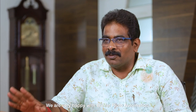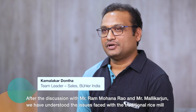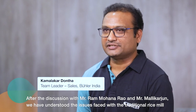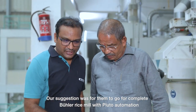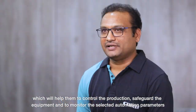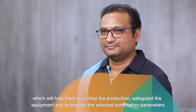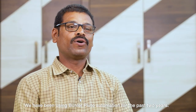We have discussed the problems of traditional rice mills with Ramohan and Mallikarjun. We are very happy to discuss Bühler's complete rice mill with Clusto Automation compared to traditional rice mills.